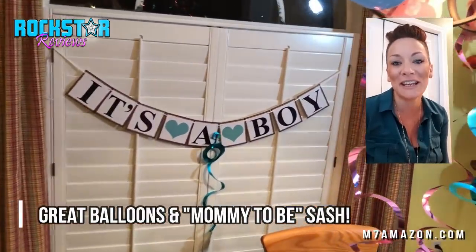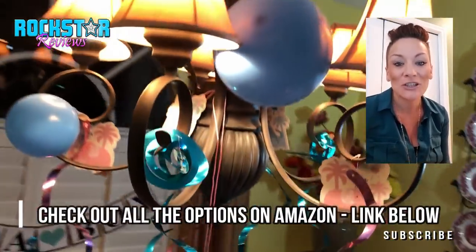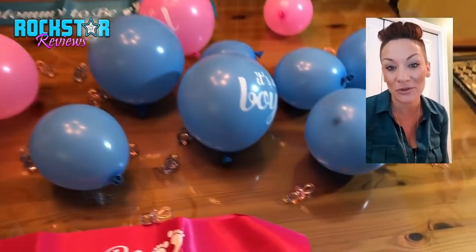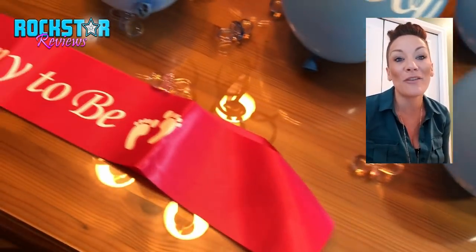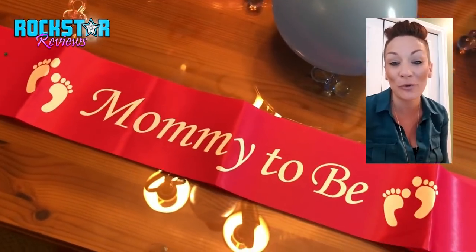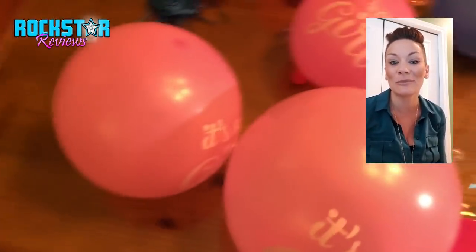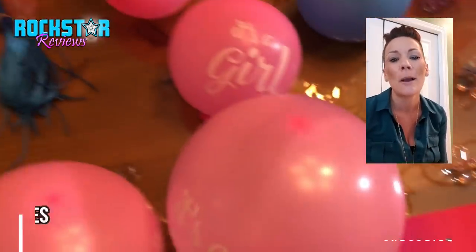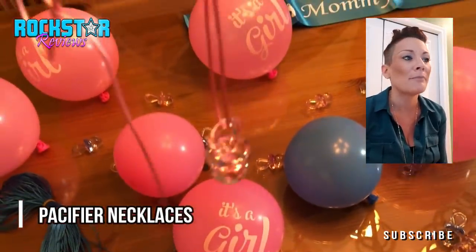It is a really neat baby shower kit. So any of my girlfriends that are already clamoring over who's going to give me the best baby shower ever, I've already sent them all this information because it's super fun. It's a little kit that comes with a mommy sash, oversized pacifiers, banners, and balloons.